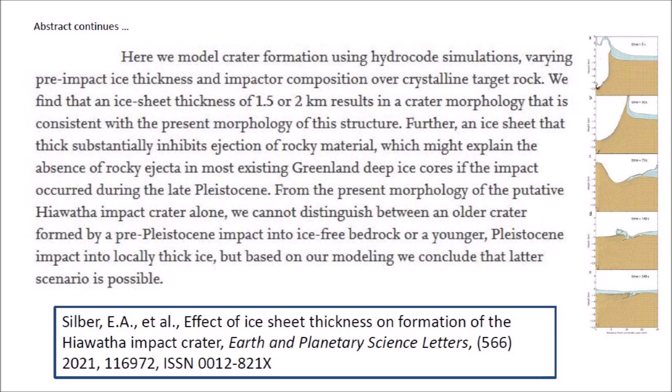The abstract continues: here we model crater formation using hydrocode simulations varying pre-impact ice thickness and impactor composition over crystalline target rock. We find that an ice sheet thickness of 1.5 or 2 kilometers results in a crater morphology that is consistent with the present morphology of this structure. Further, an ice sheet that thick substantially inhibits ejection of rocky material, which might explain the absence of rocky ejecta in most existing Greenland deep ice cores if the impact occurred during the late Pleistocene. From the present morphology of the putative Hiawatha impact crater alone, we cannot distinguish between an older crater formed by a pre-Pleistocene impact into ice-free bedrock or a younger Pleistocene impact into locally thick ice, but based on our modeling, we conclude that the latter scenario is possible.